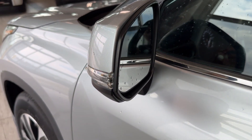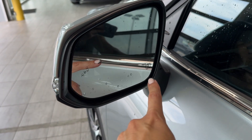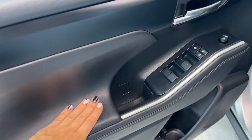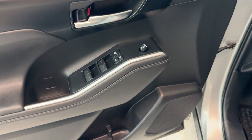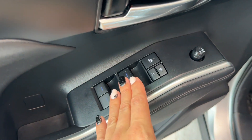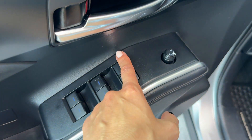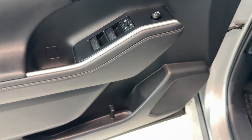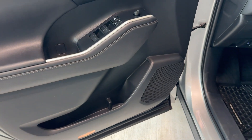Exterior mirrors are equipped with integrated turn signals, blind spot monitor with rear cross traffic alert, and they are also heated. The driver's door features leather-like soft materials, silver accents and a silver door handle, powered windows with auto up and down for all four windows, power doors, window lock, and power exterior mirror adjustment. We also have illuminated entry, a speaker, bottle holders, and a storage compartment.